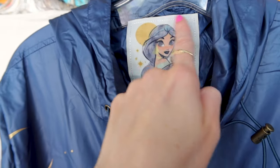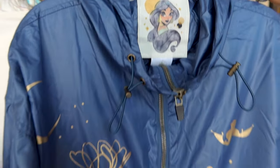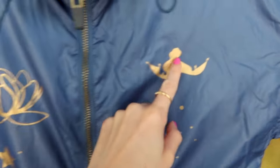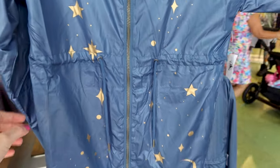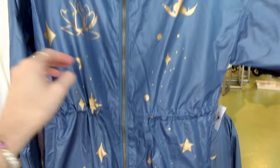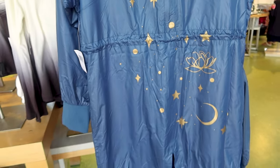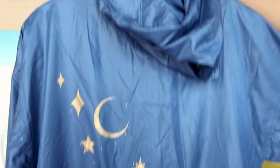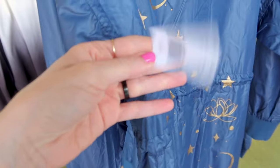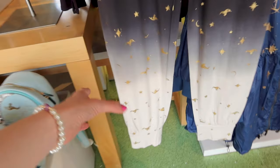A long raincoat, which is awesome because it rains almost every day here. It has a beautiful Princess Jasmine tag — the same illustration you can see on the tumbler cup. It's a blue color with a gold film of a flower, a moon, the silhouette of Jasmine on the magic carpet, and stars. You can adjust and make it tighter at the waist. The back has more elements — the moon and the flower. You also have a hoodie and adjustable hem. This raincoat is $79.99.